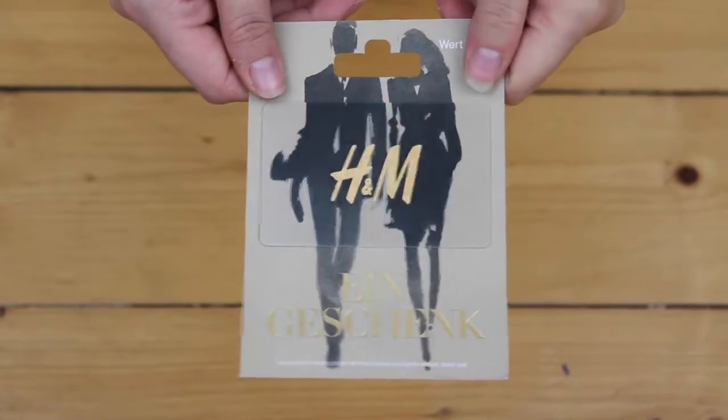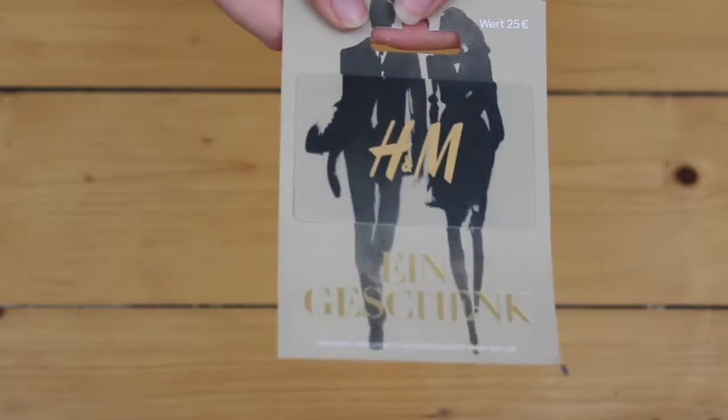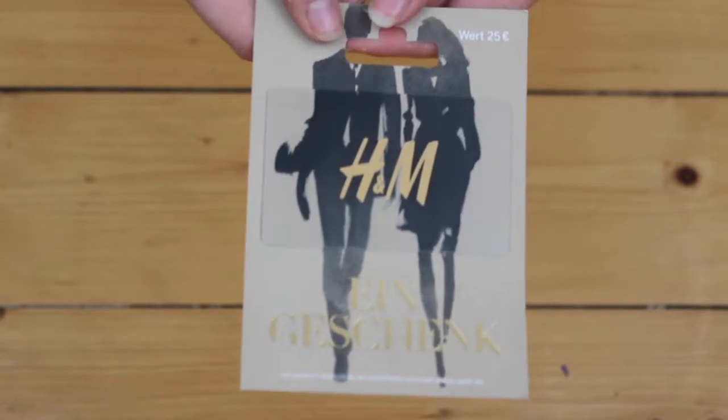This is quite self-explanatory — this is just a 25 euro H&M voucher.